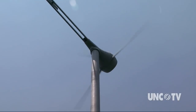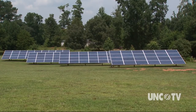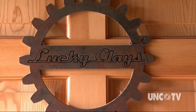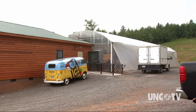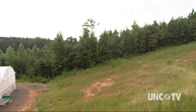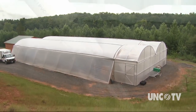If the whirring sounds of the wind turbine or the array of solar panels don't send a message that Lucky Clay's farm is a different type of farm, then what's in this greenhouse definitely will. In fact, the future of farming in a world where water is scarce might just be inside this building tucked into the hills around Norwood.